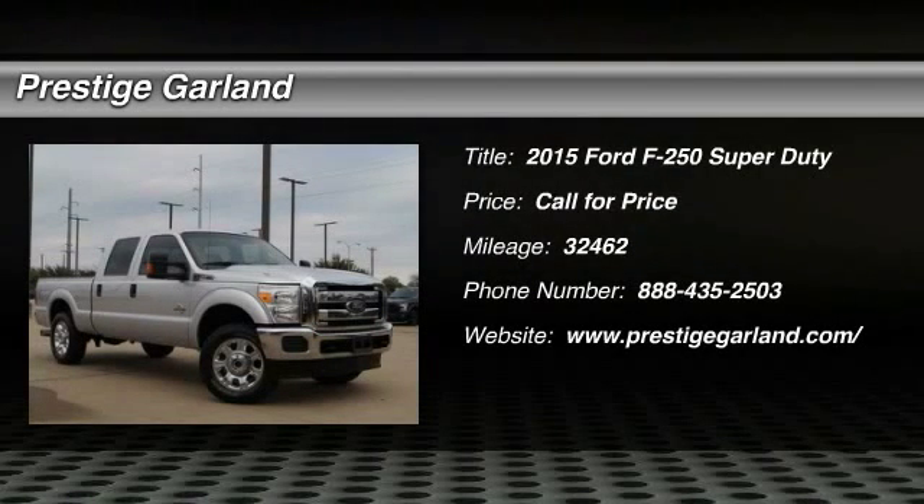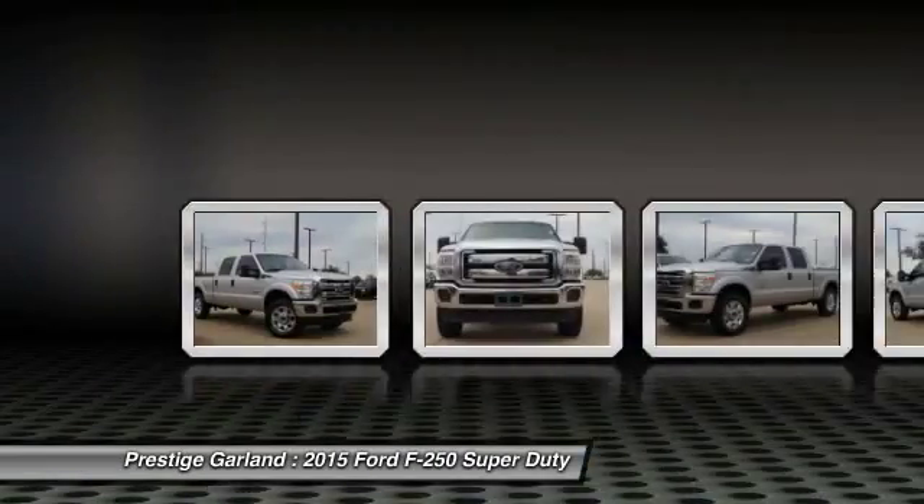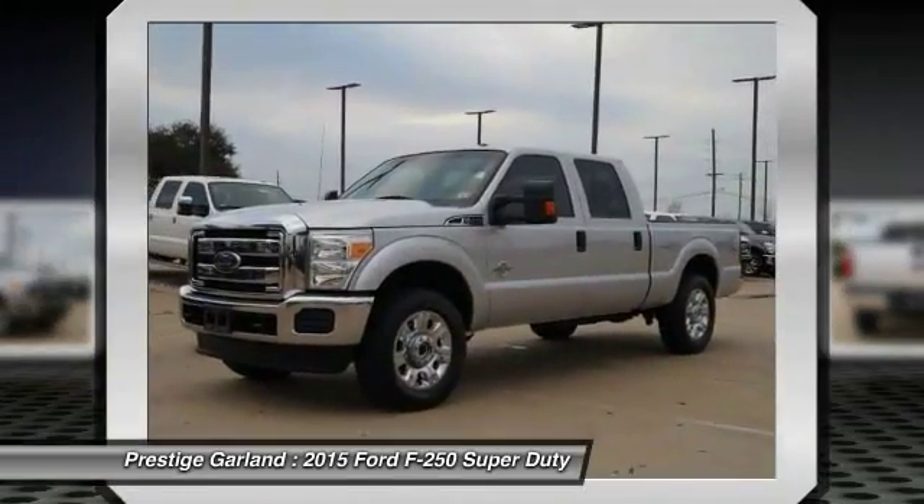The 2015 Ford F-250 Super Duty. Head-to-head fuel efficiency. Head-to-head towing. Head-to-head torque. Ford F-250 Super Duty.